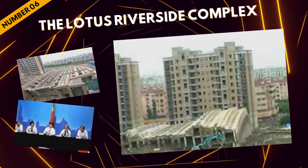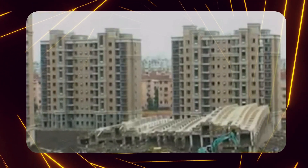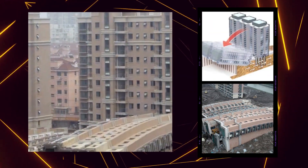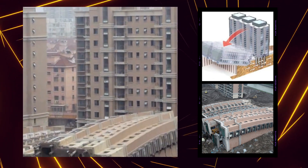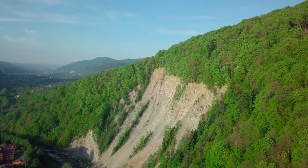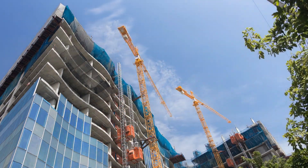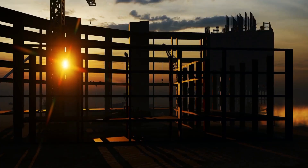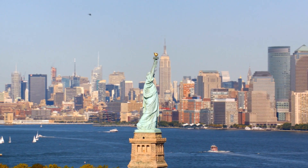At number six, we have a jaw-dropping story: the Lotus Riverside Complex in Shanghai. This residential complex was supposed to epitomize urban luxury living until one of its buildings decided to lay down flat — a 13-story building collapsed onto its side. The cause was poor construction decisions: unstable foundation piles and the decision to dig a garage underneath proved disastrous. Excavated soil piled nearby caused a landslide, taking the building with it. The Lotus Riverside Complex is a stark reminder that gravity can't be ignored in construction.